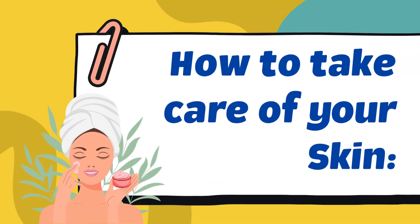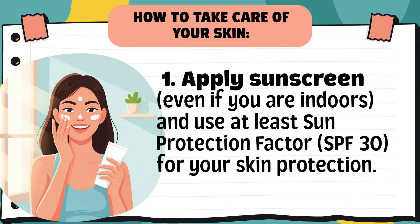Now let's talk about how we can take care of our skin. Our skin is our first line of defense — it protects us from germs, sunlight, and pollution. Tip 1: Apply sunscreen. Even if you are indoors, use at least SPF 30 for skin protection. Sunlight can pass through windows and damage our skin, and indoor fluorescent bulbs can also emit UV radiation. Sunscreen acts like a shield against harmful UV rays — SPF 30 or higher gives good protection, especially when you go outside.